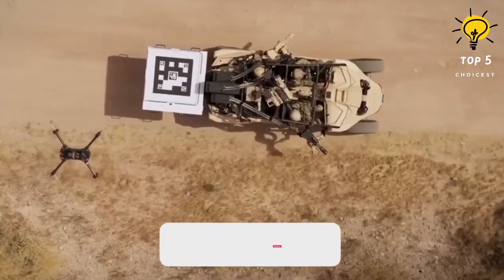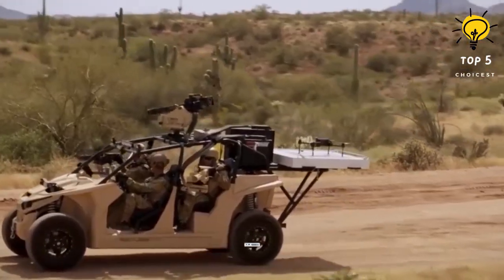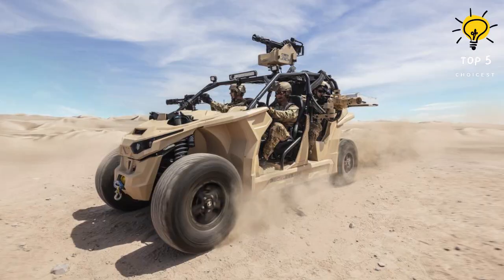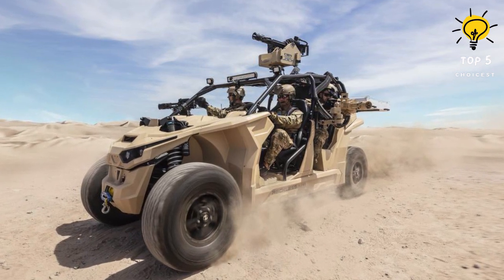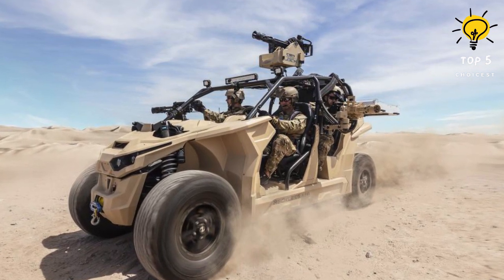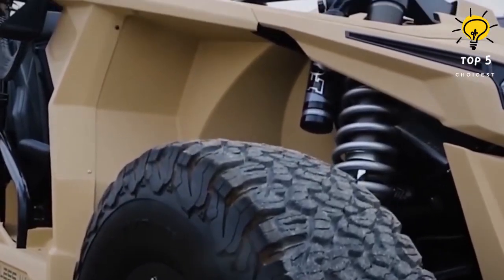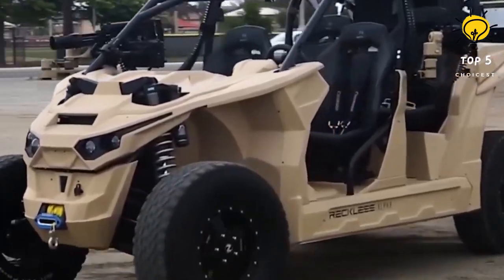Mounted on top of the Nikola Rekkles UTV is a remote weapon system featuring a 12.7mm machine gun capable of defeating light-armored vehicles, enemy forces, and bases. The remote weapon system also supports a 7.62mm machine gun and automatic grenade launchers to enhance crew survivability. The vehicle is equipped with various instruments including an odometer, digital gauge, trip meter, coolant temperature gauge, speedometer, tachometer, volt meter, hour meter, service indicator, fuel gauge, and clock. Driver situational awareness is further enhanced by 0.3-meter and 0.17-meter display monitors providing mission information.